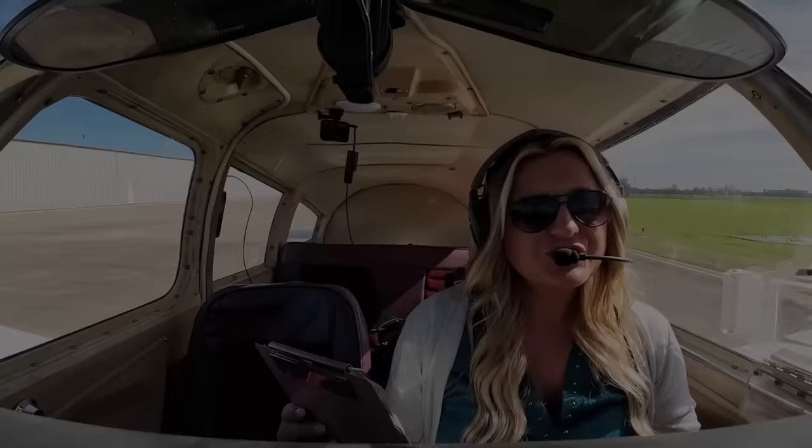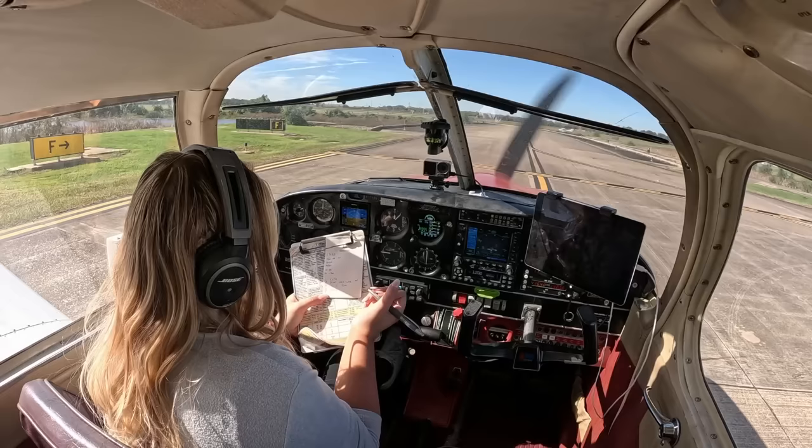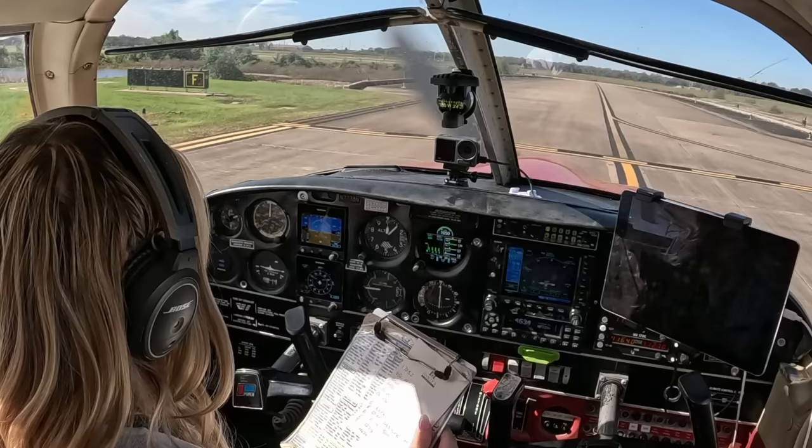Sugar Land Ground, Cherokee 7738 November. I'd like to pick up IFR to Lufkin, please. 7738 November, Sugar Land Ground, cleared to Lufkin Airport as filed. Maintain 2,000, expect 5,000 ten minutes after departure. Departure 123.8, squawk 4634. Cleared to Lufkin as filed, climb maintain 2,000, expect 5,000 within ten minutes. Frequency 123.8, squawk 4634, 7738 November. Roger, 7738 November. Thanks.